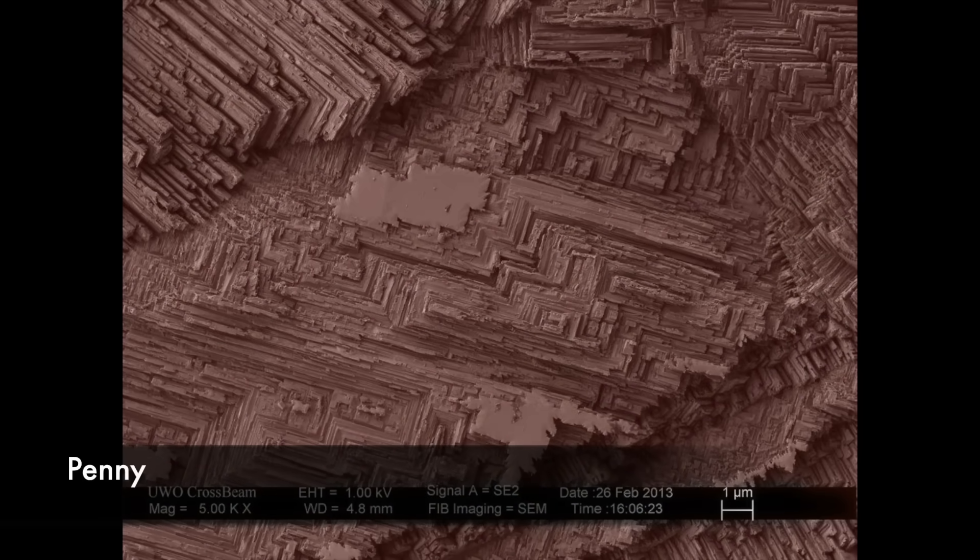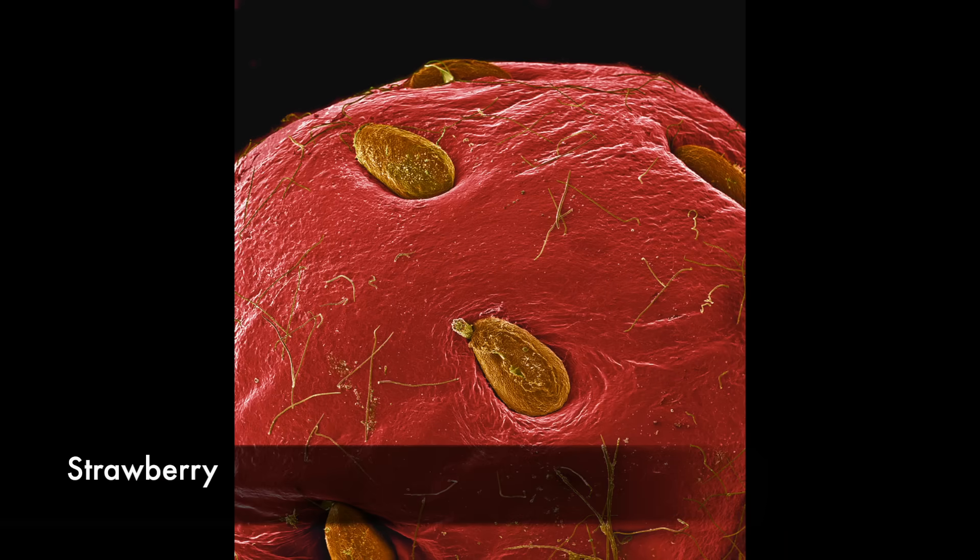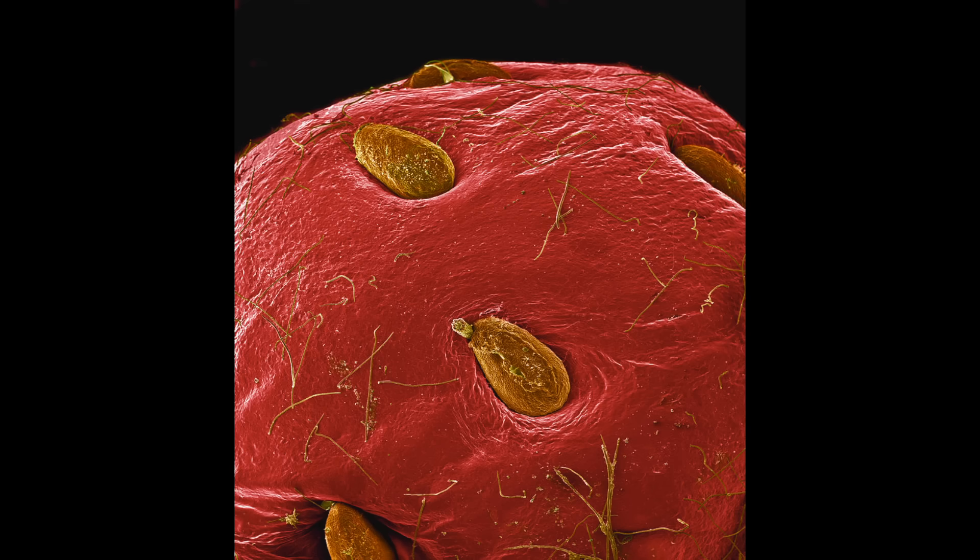The surface of an old used penny. The surface of a strawberry — the flesh of the strawberry is colored red. The beige silts are the achenes.